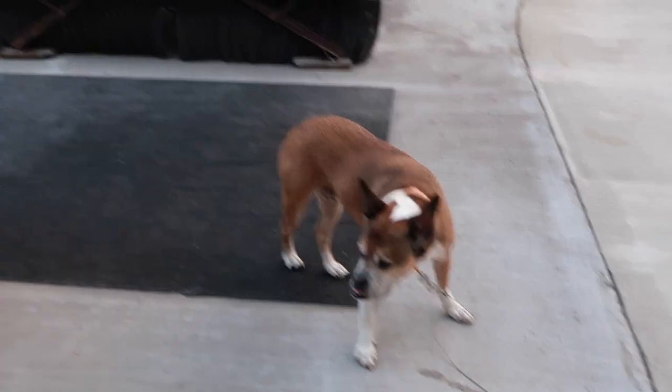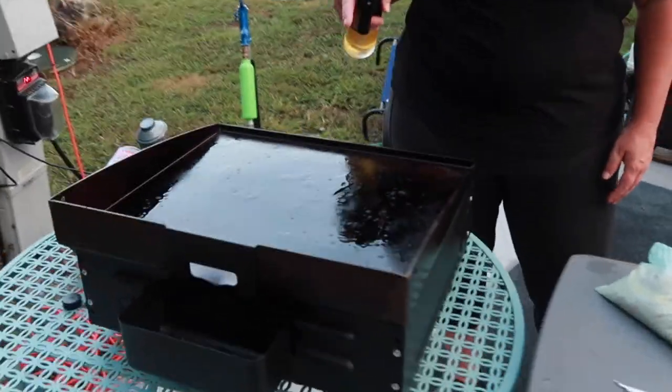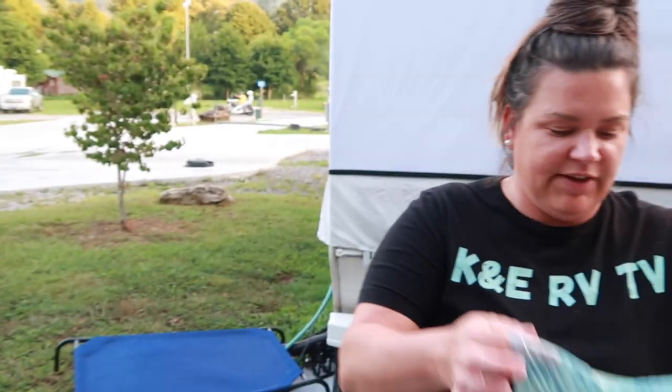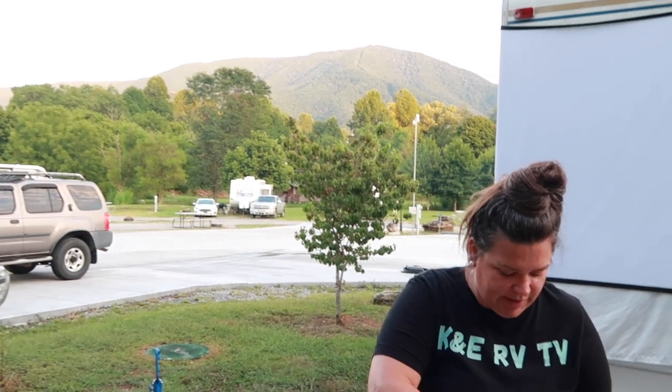I got my Blackstone preheated and just sprayed down some avocado oil with my awesome oil sprayer — thanks again, Sharon, I love it! I have my chicken breasts marinating in Aldi's Tuscan Garden Italian dressing, which I use to marinate everything. We're just going to grill those up and then chop up some lettuce, tomatoes, and onions — all the goodies — and make a salad. Salad with a view! Alright, throwing down my chicken.